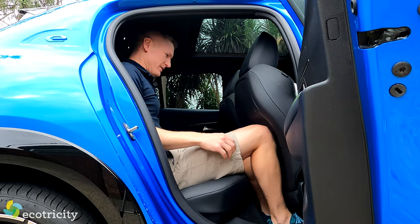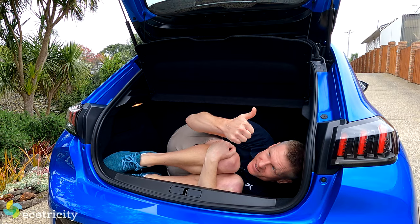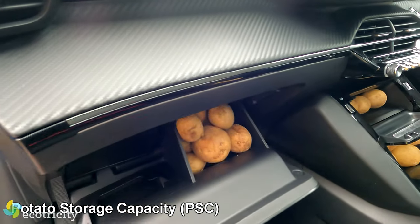Back seat passengers have even less room, so tall people might have to sit in the boot, which at 311 litres is just big enough for a body — although it's more than three times that with the rear seats down. Plus the PSC in the E208 is a very respectable 42.